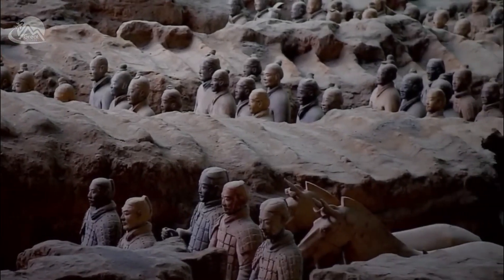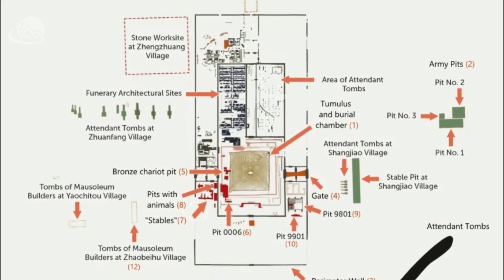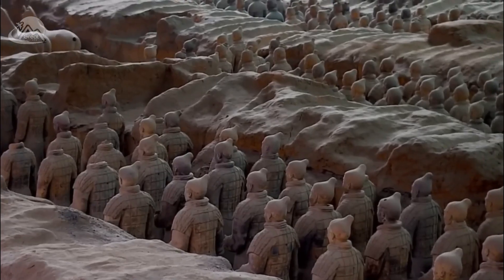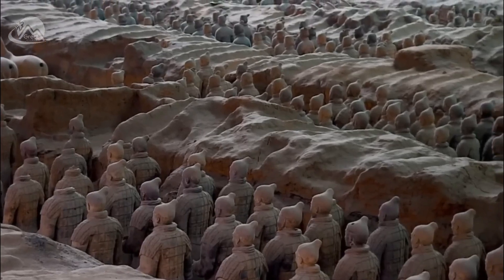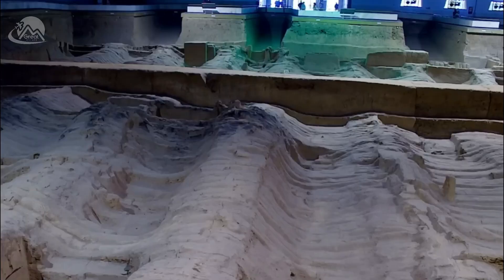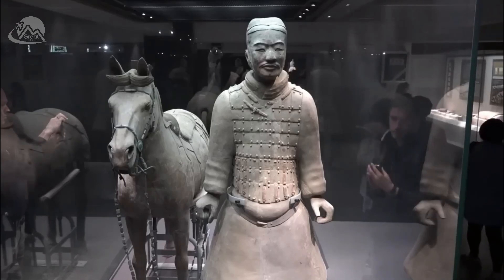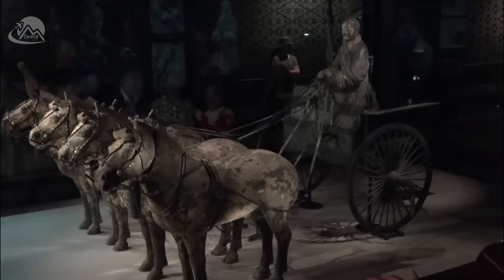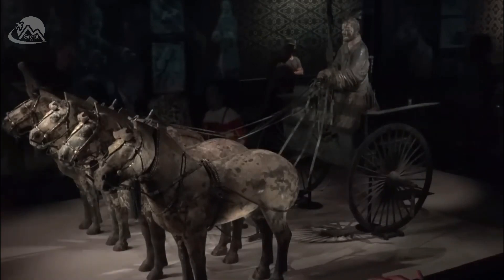There are two walls — the inner and outer walls — surrounding the tomb mound, and a number of pits containing figures and artifacts were found inside and outside the walls. To the west, inside the inner wall, bronze chariots and horses were found. Inside the inner wall were also found terracotta figures of courtiers and bureaucrats who served the emperor.